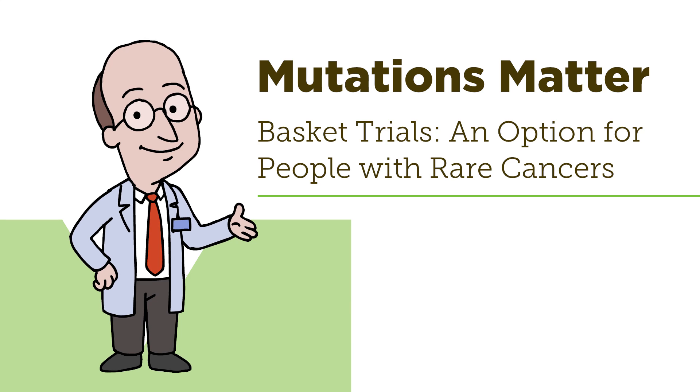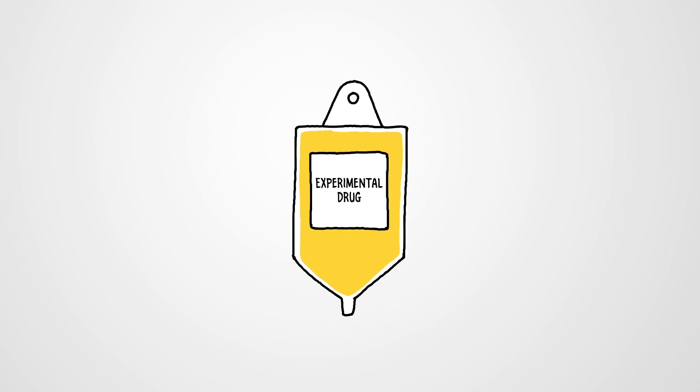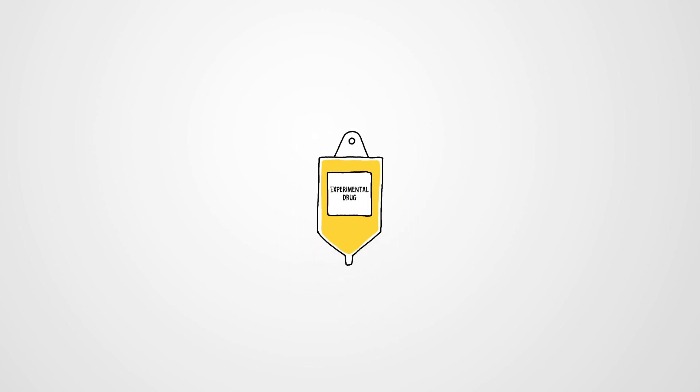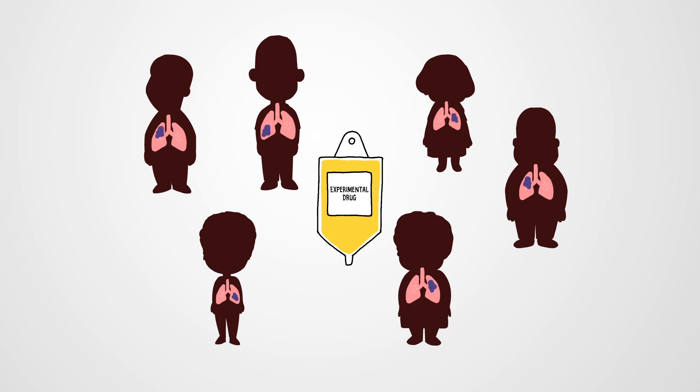Basket trials: an option for people with rare cancers. Cancer clinical trials typically study the effects of an experimental treatment on a group of volunteer patients who all have cancer at the same place in the body.